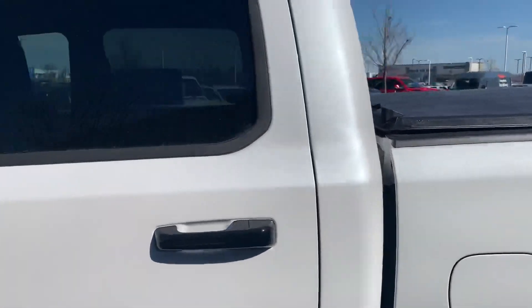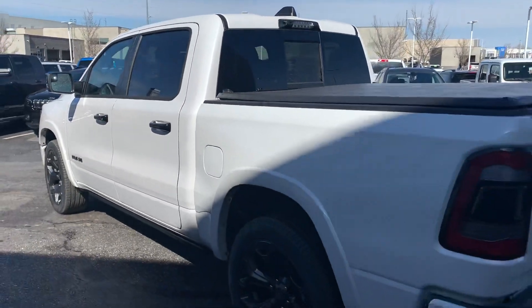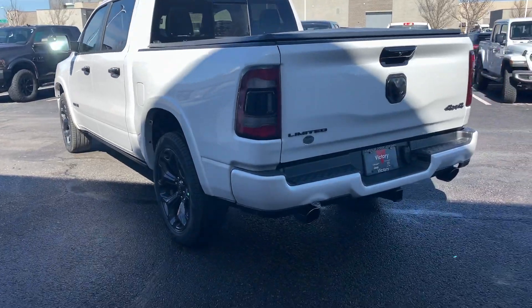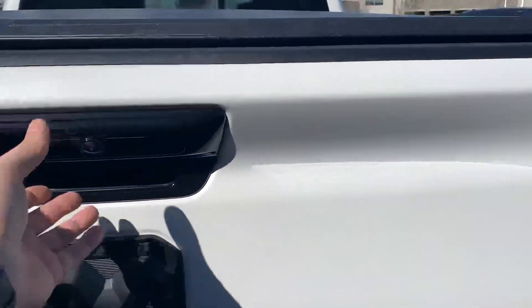Beautiful, bright white in color — might be the ivory white, I get those two confused. Don't hold me to it, but this one does have that Night Edition package on there for you. Black badging, black wheels, black accents — black on black on black. Just how everybody likes it.